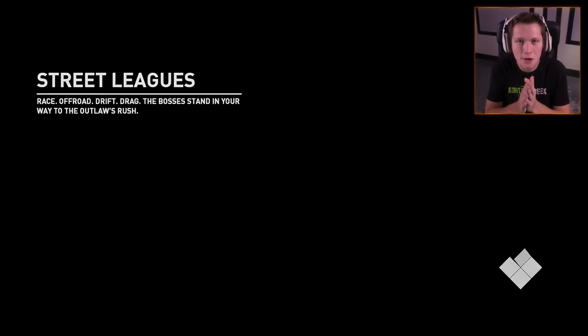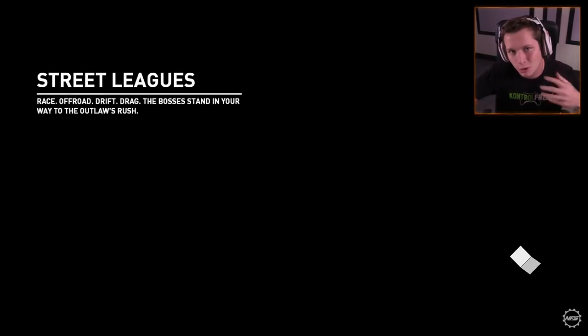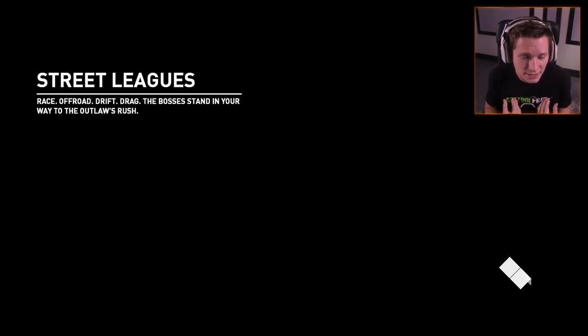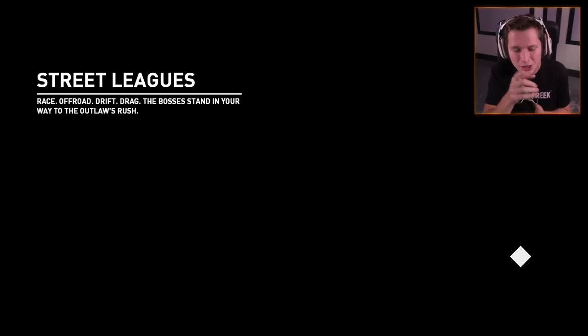I seriously think we are 100% going to be doing some live streams where once we get a few more episodes in, we're just going to sit down for like an hour and customize a bunch of cars. I'll get suggestions from you guys and we'll make our stuff look really cool. Let me know if you guys think that's a good idea.